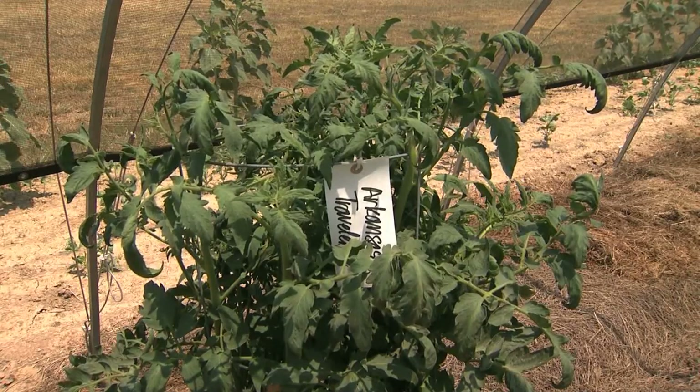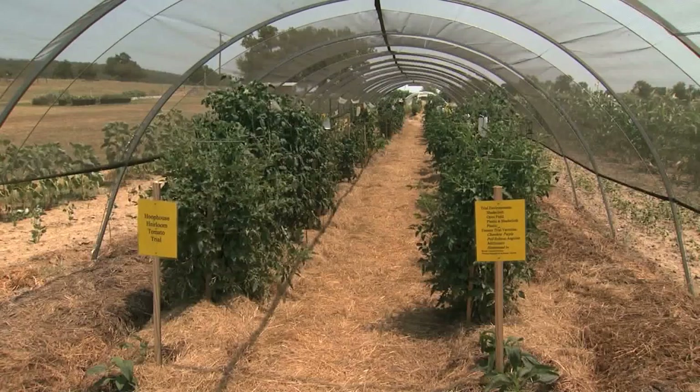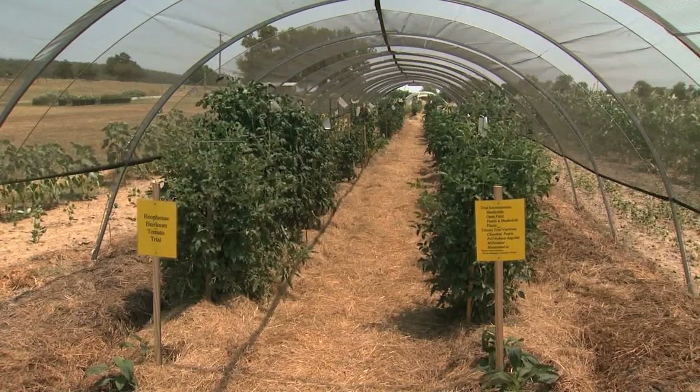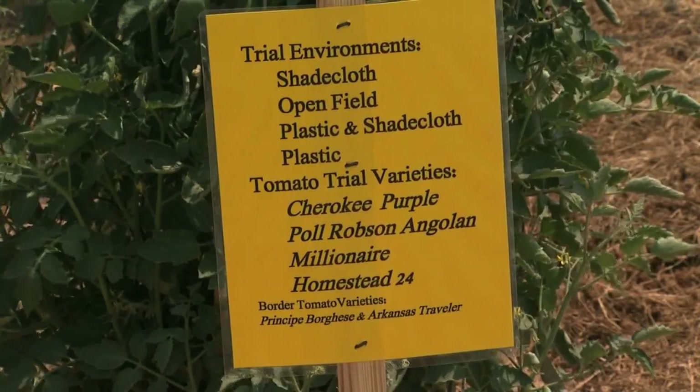This summer, the center is testing 12 varieties of sweet potatoes and four types of tomatoes. Tests explore everything from disease and insect resistance to flavor, yield, and ease of pollination.